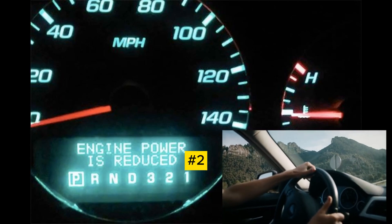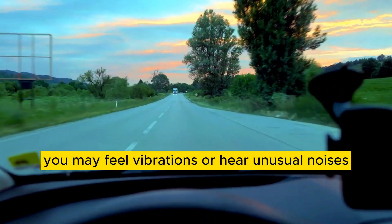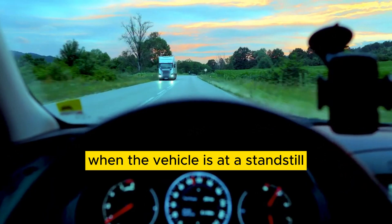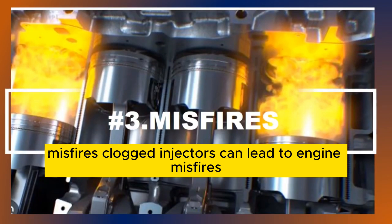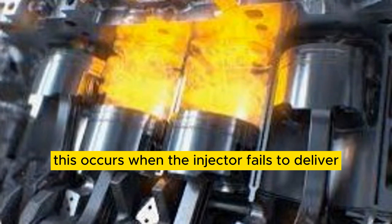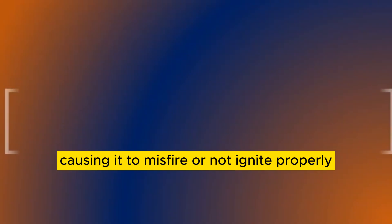Number 2: Rough idle — a clogged fuel injector can cause the engine to idle roughly or unevenly. You may feel vibrations or hear unusual noises when the vehicle is at a standstill. Number 3: Misfires — clogged injectors can lead to engine misfires, which are characterized by a jerking or stumbling sensation while driving. This occurs when the injector fails to deliver the proper amount of fuel to a specific cylinder, causing it to misfire or not ignite properly.